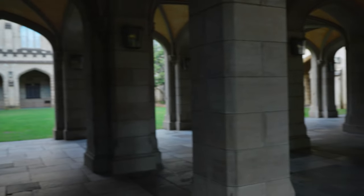Arches do two things. They're both architecturally impressive, as you can see here, but they also show the flow of forces where the force flows naturally from the top, arching down in a compressive action, making it truly efficient.